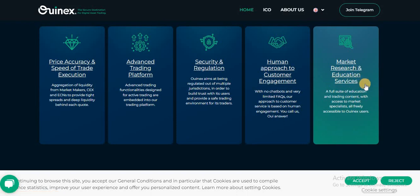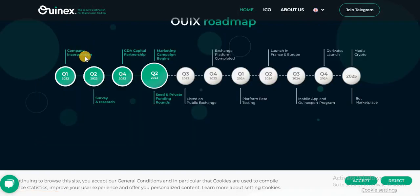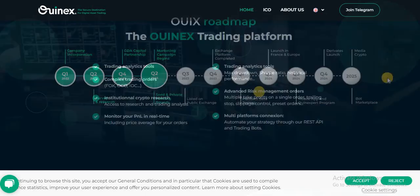Roadmap details: company incorporation in Q1, survey and research in Q2, GDA Capital partnership in Q4. In 2023, a marketing campaign begins with seed and private funding rounds in Q3 and Q4. In Q1 and Q2 of 2024 they are moving onward, and in 2025 they will launch their NFT marketplace, media, and crypto offerings.